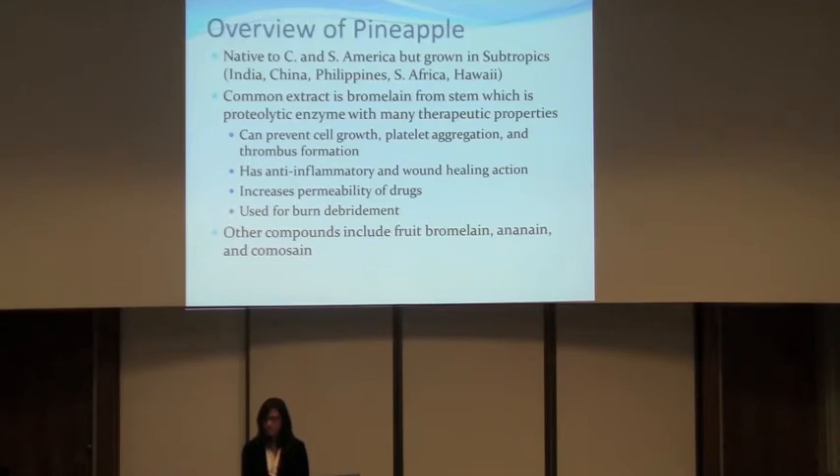Bromelain has several therapeutic properties, some of which are preventing cell growth, platelet aggregation, anti-inflammatory properties, it increases permeability of drugs, and is used for burn debridement — all of which we will talk about later. It also has other compounds such as fruit bromelain, ananain, and comosain.